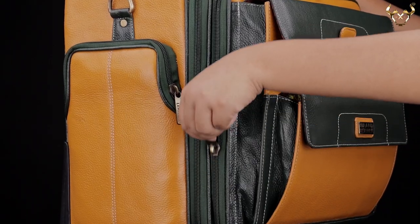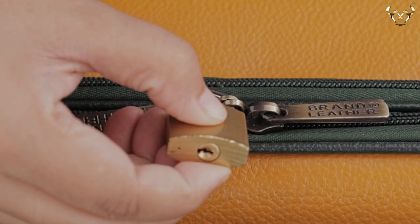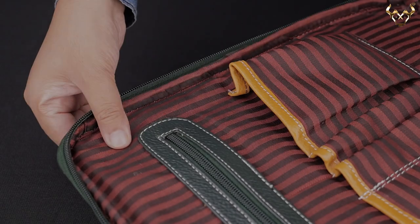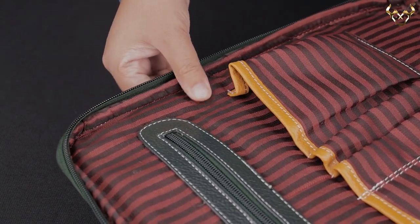This bag features smooth zippers along with metal branded pullers and lock rings for extra safety during your travel. The bag is reinforced with double sided nylon stitches and durable metallic rivets. The inner lining has extra padding for keeping your belongings safe and secure.